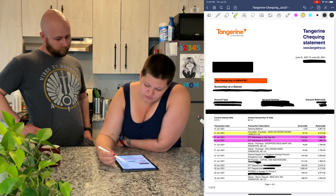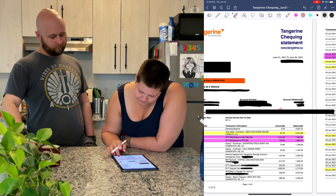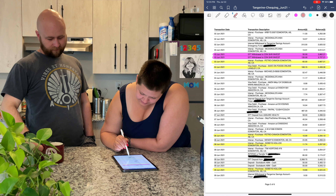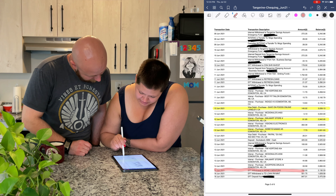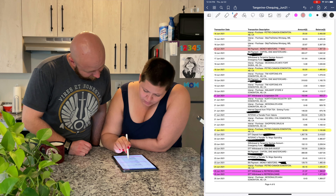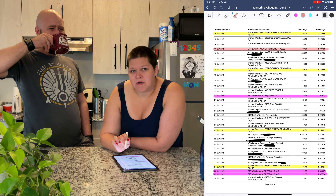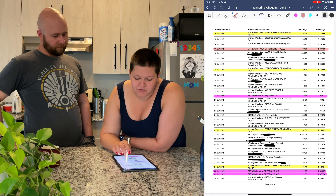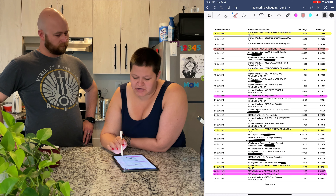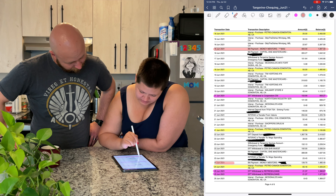We'll go through and do debt payments because those are high-priority ones — and we're covering them in red because debt is bad. So we had money mentors, the car payment, money mentors again — those were debt snowball payments. Our MasterCard we're not including because it's paid in full every month, but if you had a credit card where you were carrying a balance, that would be a debt payment as well.